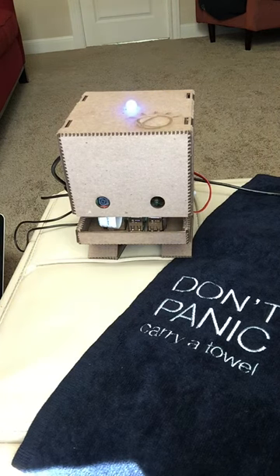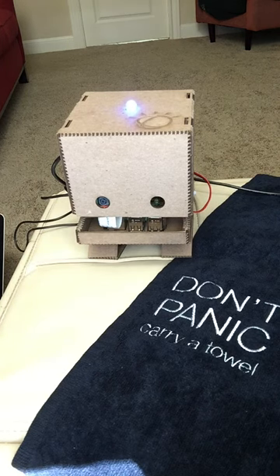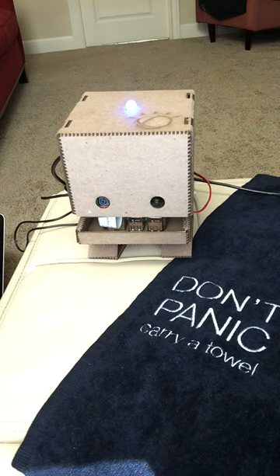English. Donde esta el baño? Where is the bathroom? Great — I think she did pretty good considering my horrible Spanish accent. And there you go — you can build a simple Babelfish with just a Raspberry Pi and the Watson APIs. Thanks for watching.